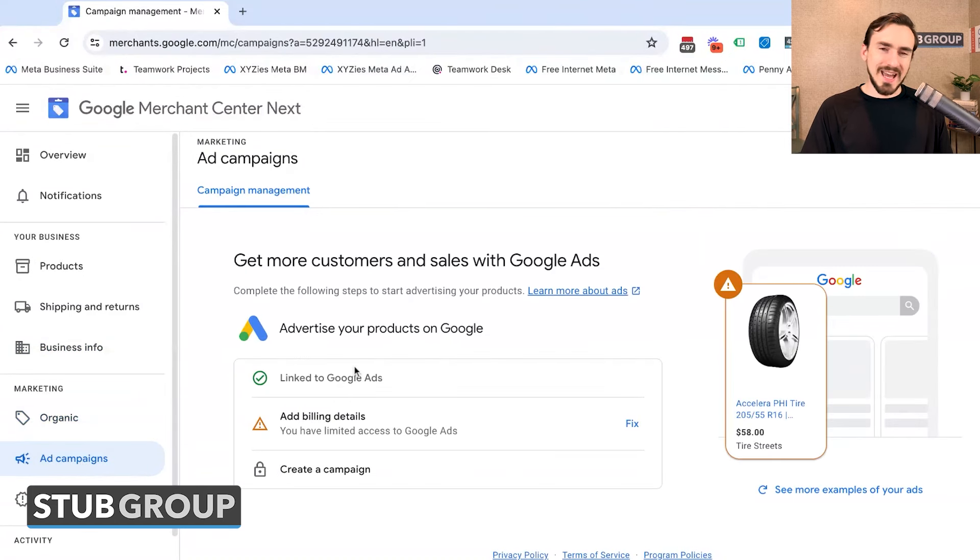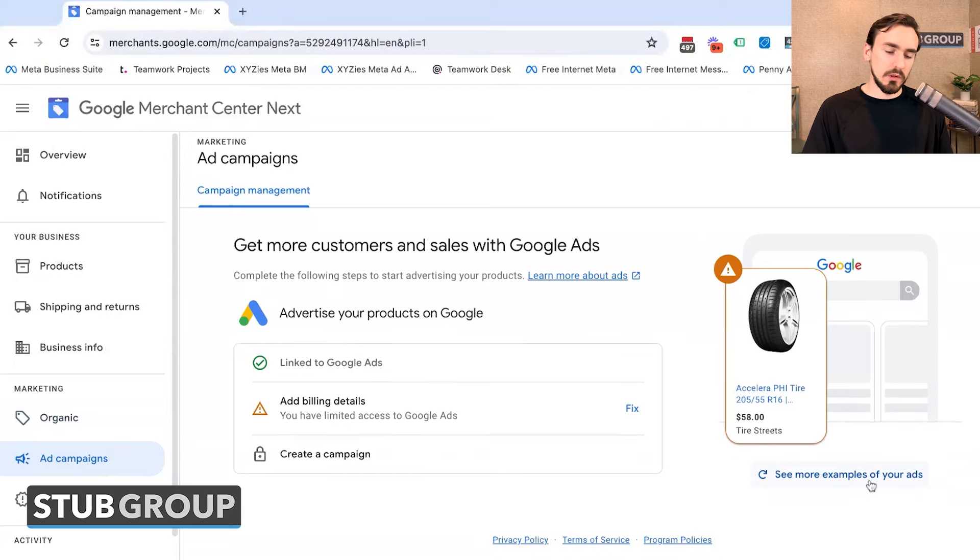Then you've got Ad Campaigns, which is a little different from the previous iteration. You can see examples of what your ads look like, whether your Merchant Center account is linked to your Google Ads account, add billing details, and even create a campaign from within Google Merchant Center. That said, I would probably never recommend creating a campaign from within Merchant Center — I'd always start on the Google Ads side.